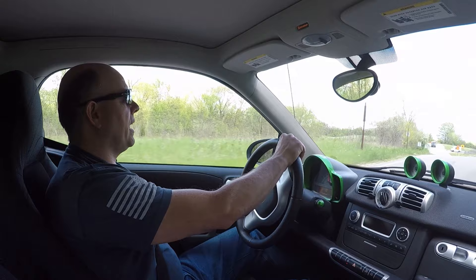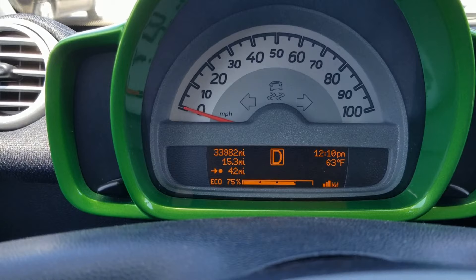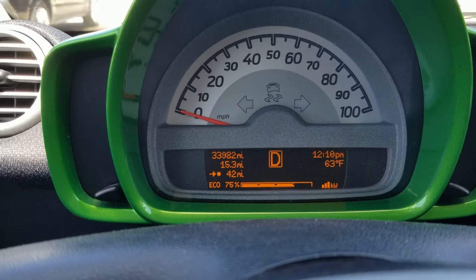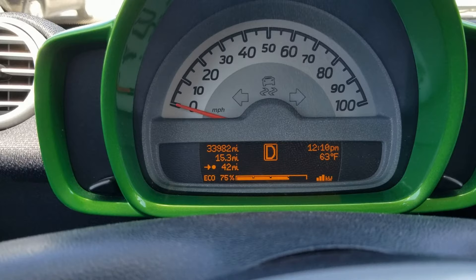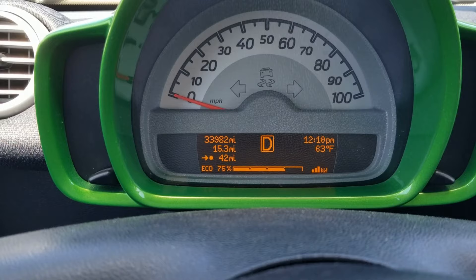At 20% battery used, the dash shows 15.3 miles driven — which would project to about a 75-mile total range based on the type of driving I've been doing. However, I'm now going to be on the highway for a bit. At 15 miles driven, the expected remaining range shows 42 miles, which would give a 57-mile total range. But I've only used 20% of the battery over 15.3 miles, so we'll keep going and see where we end up.